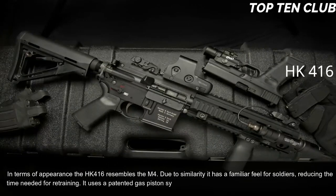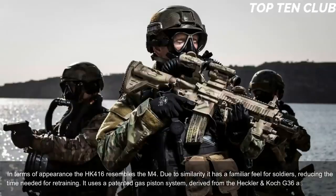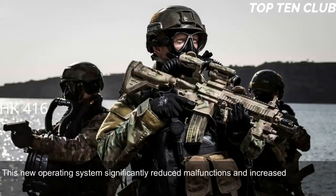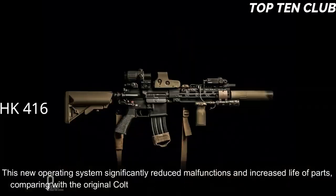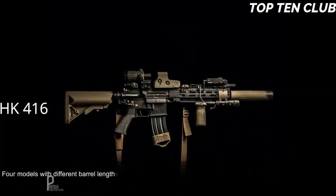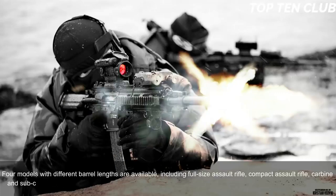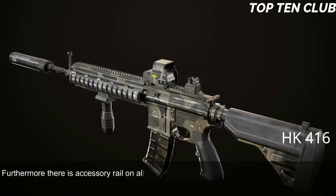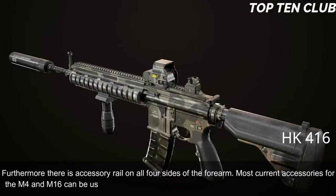The HK416 uses a patented gas piston system derived from the Heckler & Koch G36 assault rifle. This new operating system significantly reduced malfunctions and increased parts life compared with the original Colt M4 carbine, making it much more reliable. Four models with different barrel lengths are available: full-size assault rifle, compact assault rifle, carbine, and sub-compact assault rifle. It has a Picatinny-type scope rail, accessory rails on all four sides of the forearm, and supports most M4/M16 accessories, including a 40mm underbarrel grenade launcher.